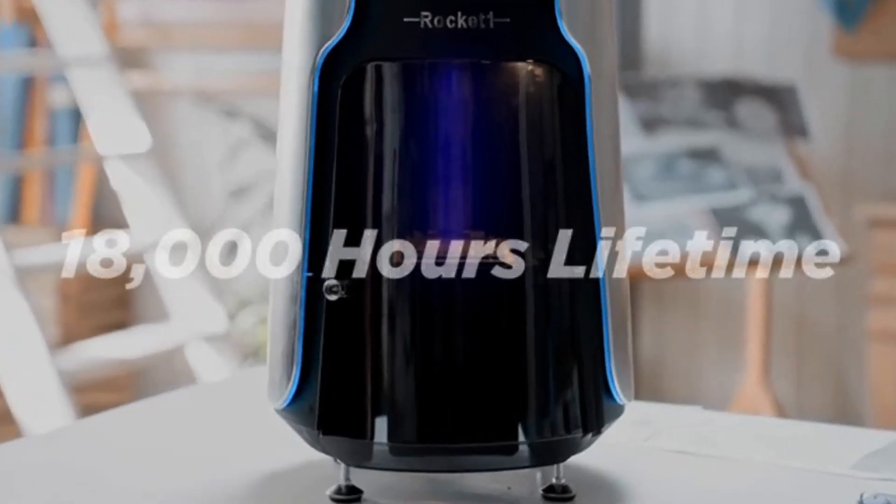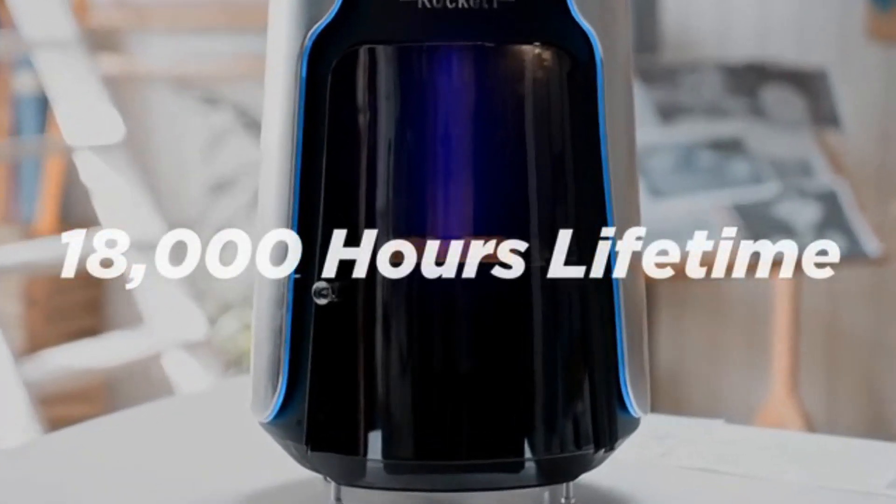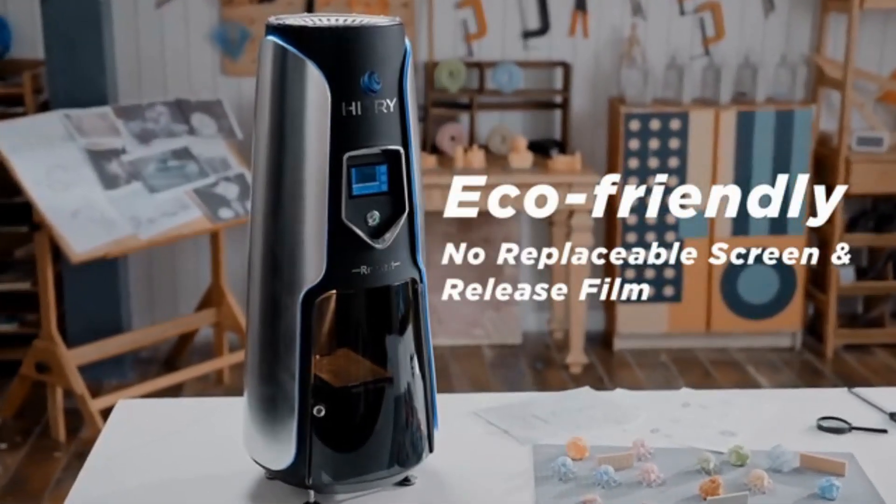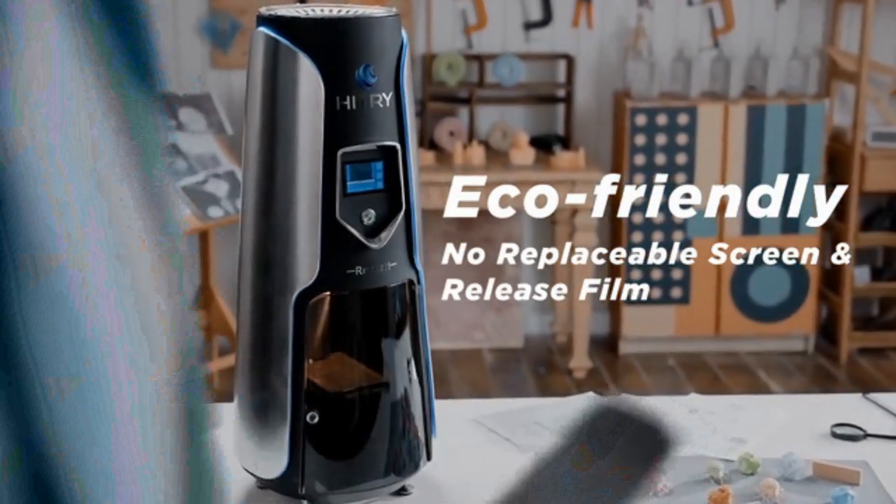With the light projecting from the top down to the resin surface and curing, Rocket One has no vulnerable parts such as LCD screens or release films, making it more durable and reliable.